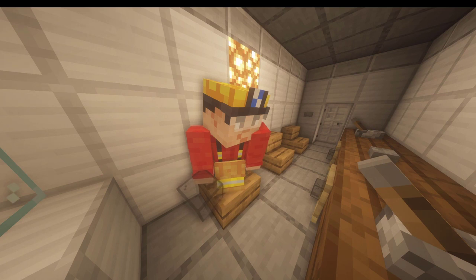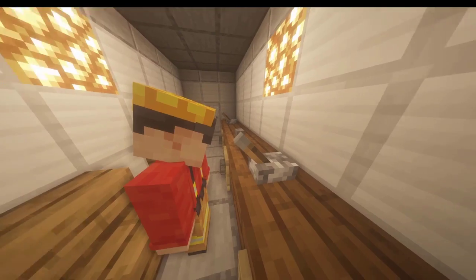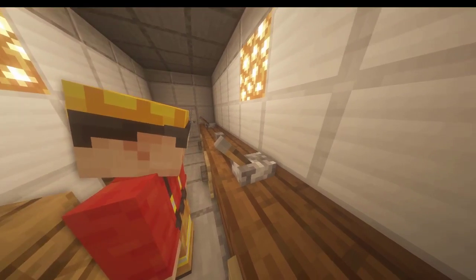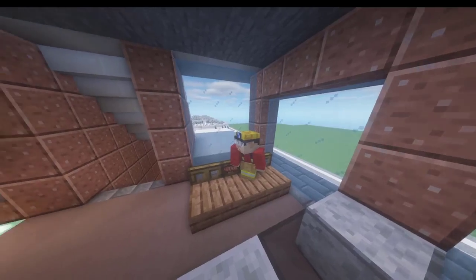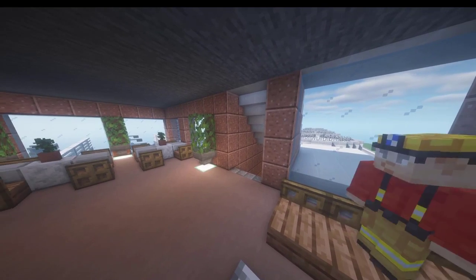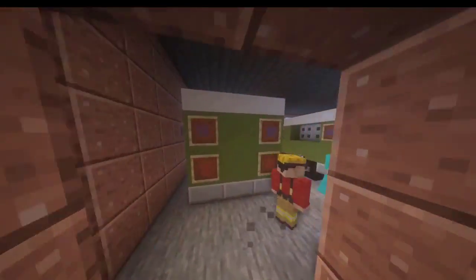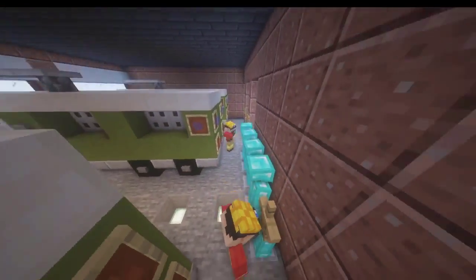Copy that, sending in assistance. In the station — depressurization problem. Emergency landing on Runway 2, requesting all assistance. Without a Boeing 737 able to make an emergency landing, those on board — unknown.